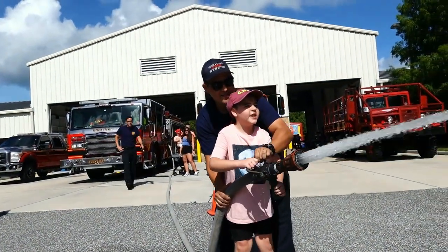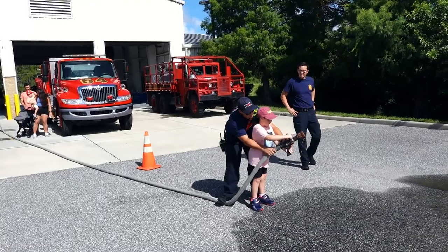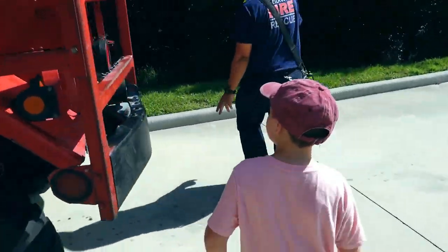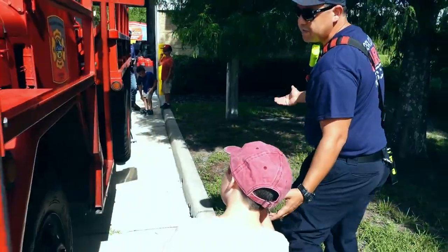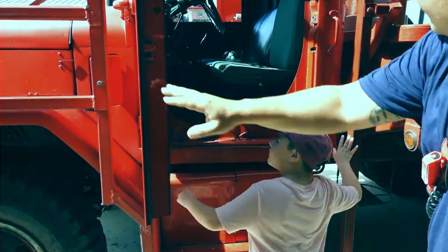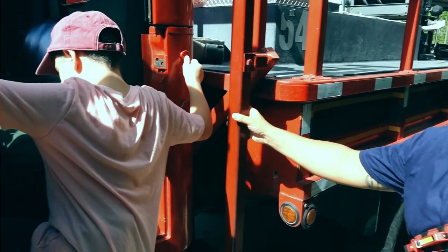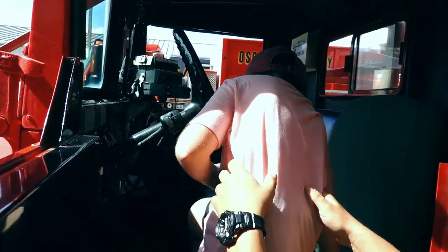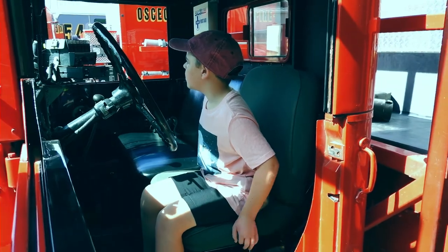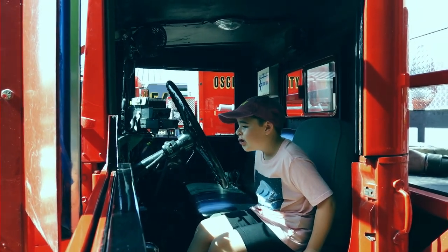This is called a brush tanker. These are old repurposed military vehicles that we use if we have to fight a fire like in the woods. Hop on in, buddy - just don't turn it on, we don't need to drive anywhere. They're pretty indestructible. They'll go just about anywhere. These will actually do six-wheel drive if they have to. So we've got to go out to places like out in the suburban areas for fires out there - this is what we need.